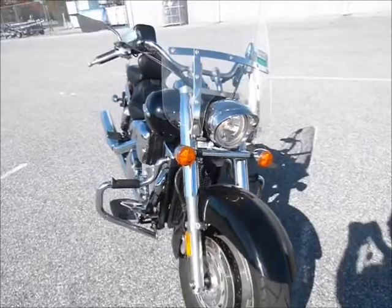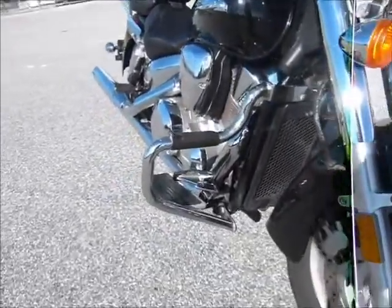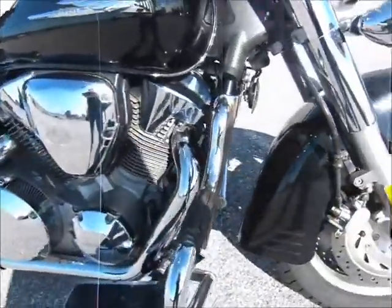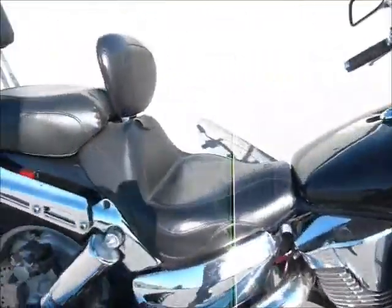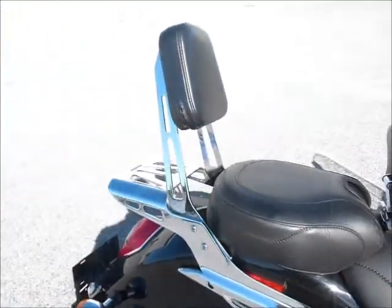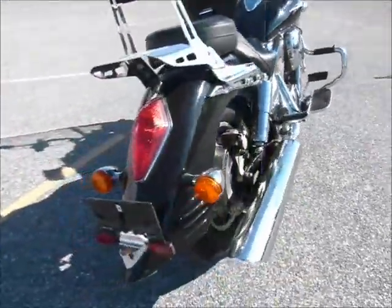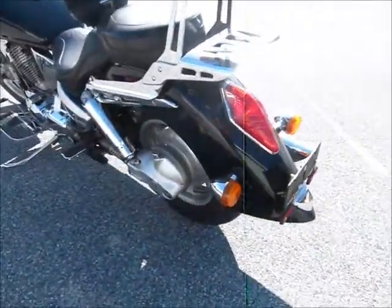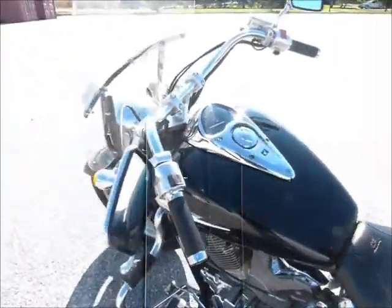This is a good looking VTX with about 11,000 miles on it. It has a nice windshield, some nice highway bars with integrated pegs, floorboards, a super Mustang seat with a driver's backrest and a passenger's backrest, and a nice rear rack as well. The retro style has great fenders and shaft drive — a nice looking package.